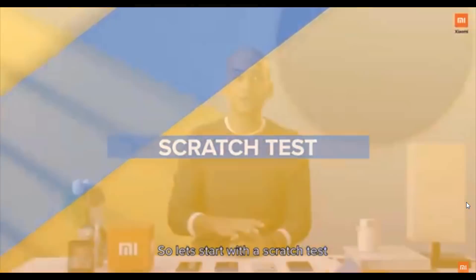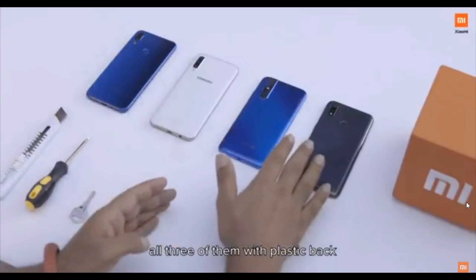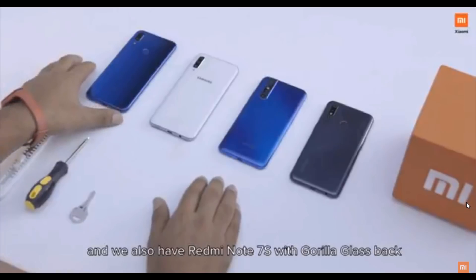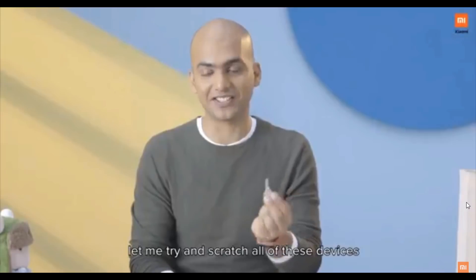So let's start with a scratch test. I have with me four different devices: Realme 3 Pro, Vivo V15 Pro, and Samsung A50, all three of them with plastic backs, and we also have Redmi Note 7S — the phone with Gorilla Glass 5 back. Let's start with something simple: a key. Let me try and scratch all of these devices.